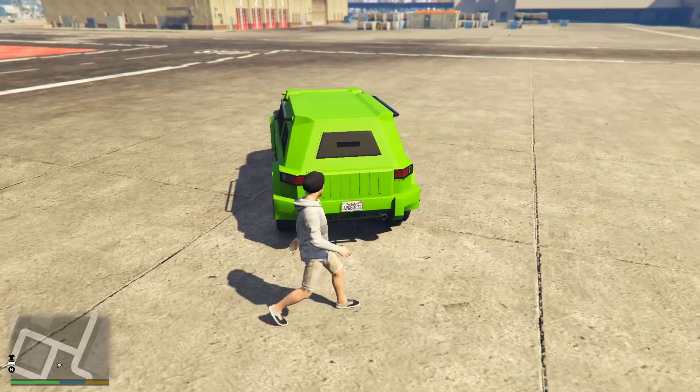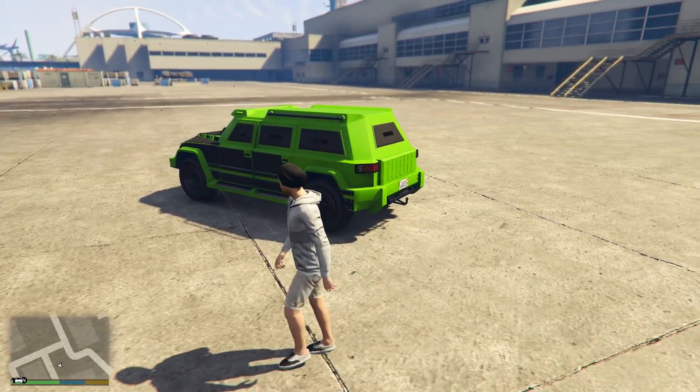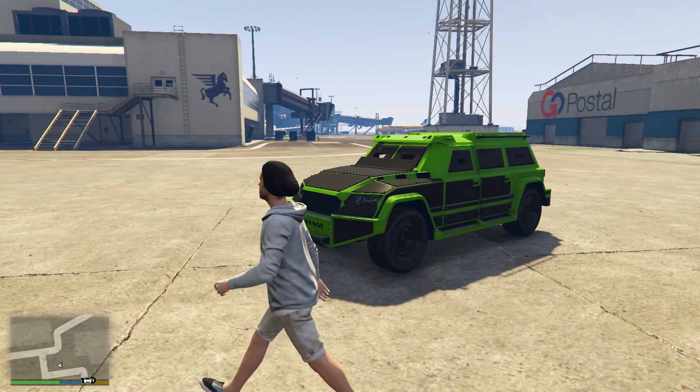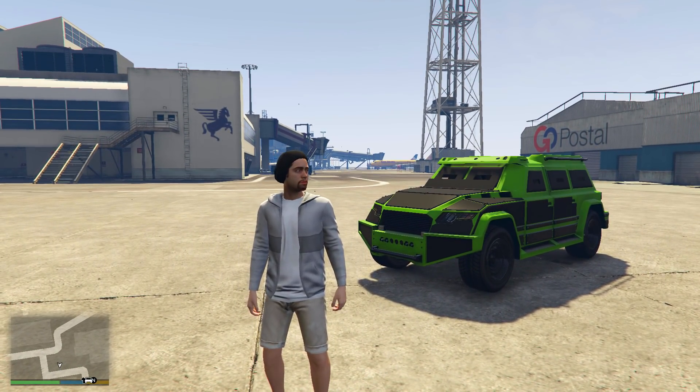There are quite a few customisation options available for it, such as armoured plating around the vehicle and on the windows. When it comes to driving around on the roads, this thing is so big and heavy that it is perfect for smashing into vehicles and ramming them out of the way.